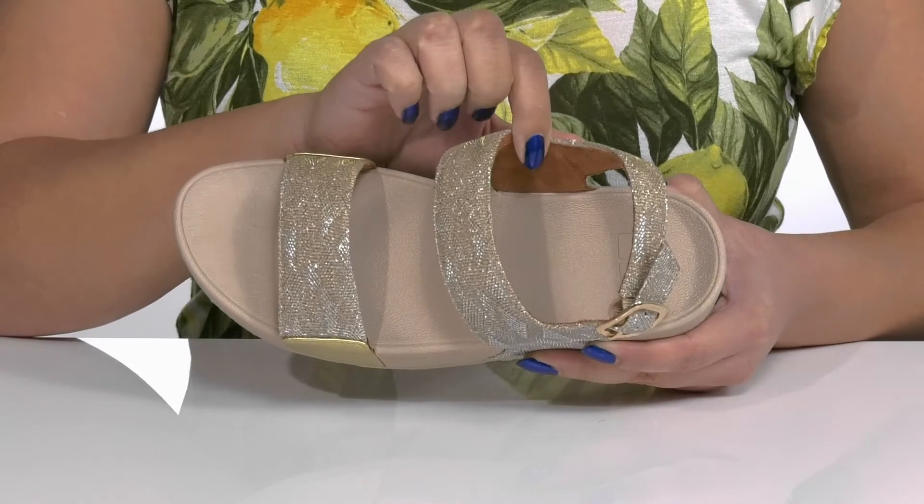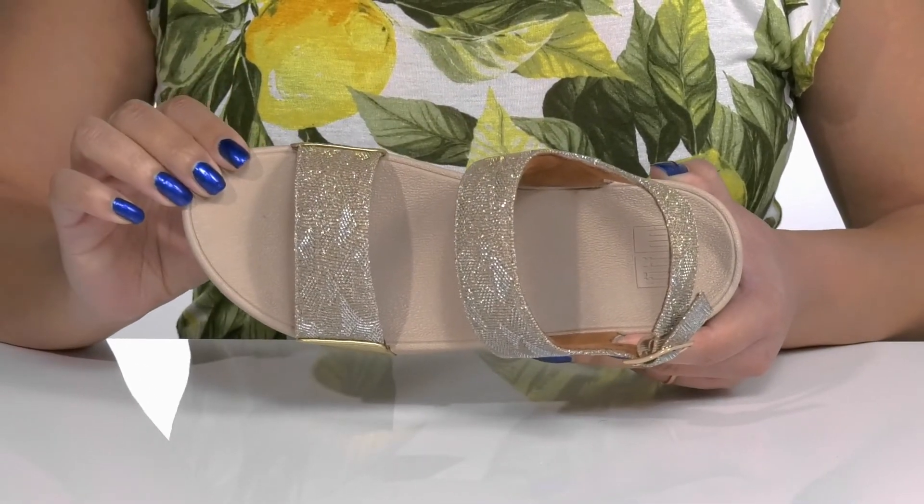Inside, there is a textile and synthetic lining with a cushioned footbed to keep you comfortable all day.